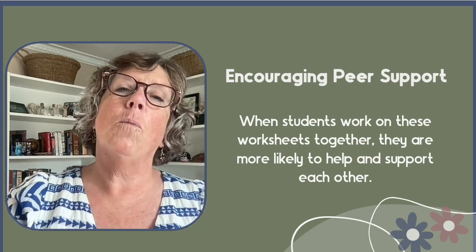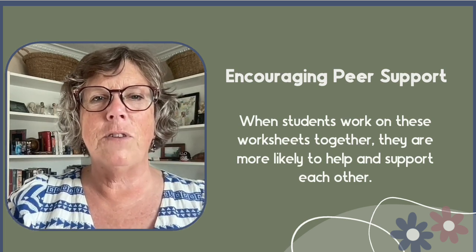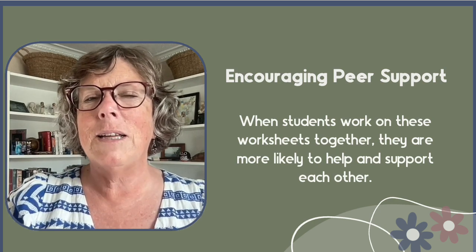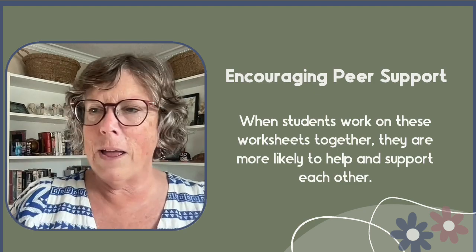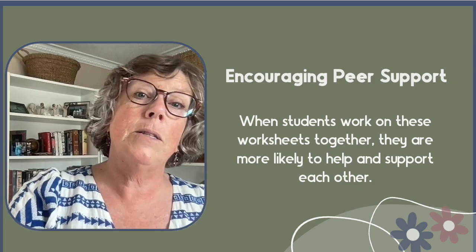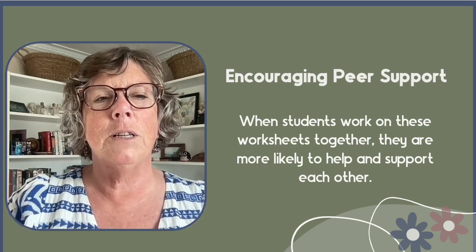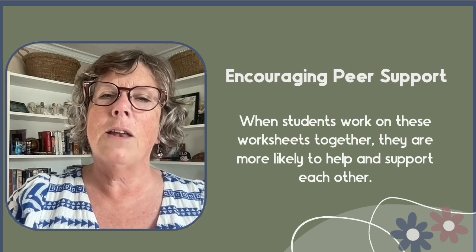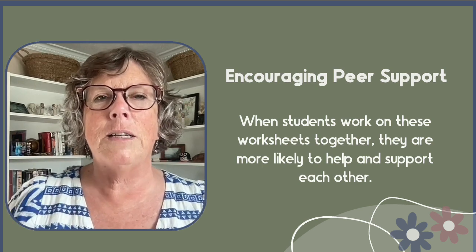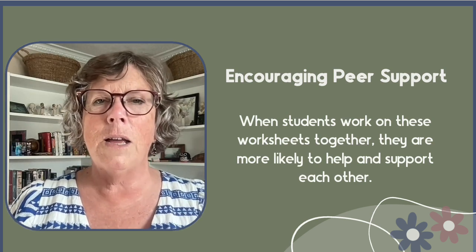Encouraging peer support is another key element of how CBC worksheets can impact the classroom community. The connections they develop when working together often transfer to other activities — they are more likely to help and support each other both in small unplanned moments, like pointing out a missing crayon or noting a missed step, and in assigned collaborations. This improves their learning and creates a positive classroom environment where students feel valued and included.